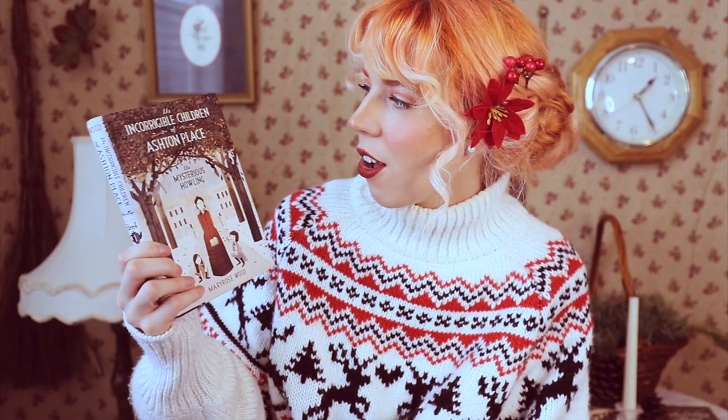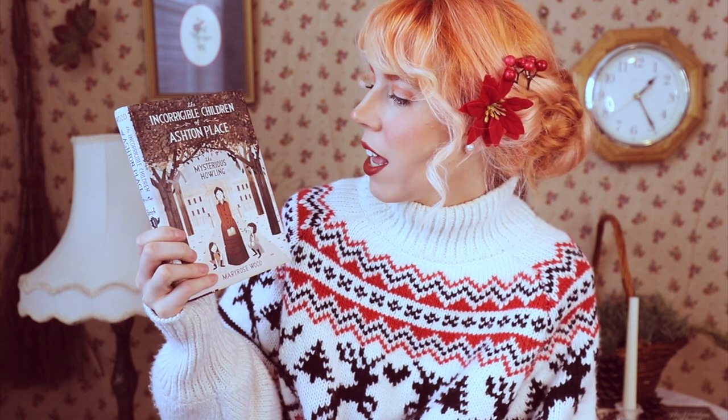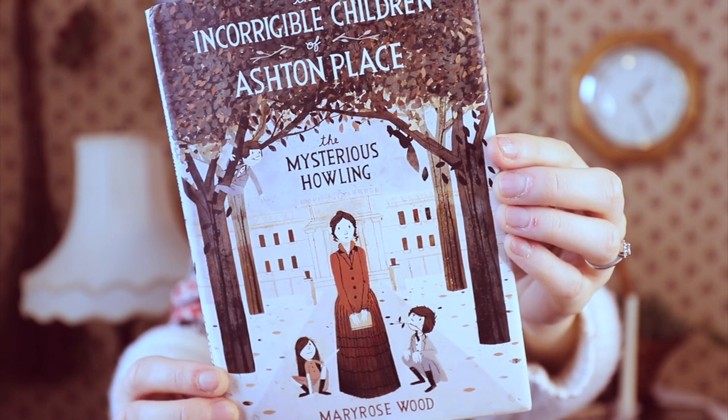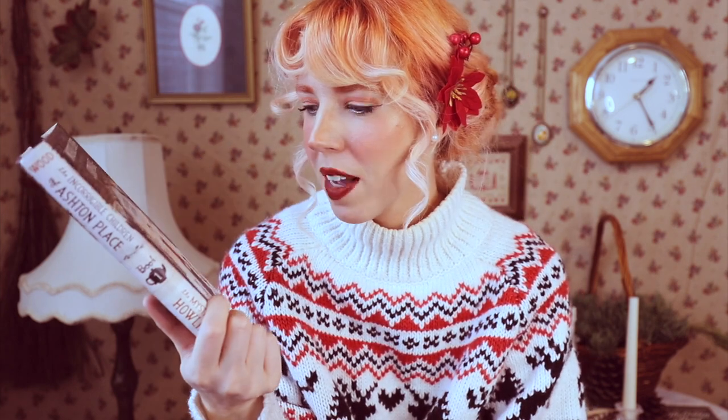That is finally all of the adult books. Let's move on to middle grade. This first one is called The Incorrigible Children of Ashton Place: The Mysterious Howling by Mary Rose Wood. I picked this one up because I love the artwork on the cover, and because of the tagline — it's about a governess who gets one of her first governing jobs. When she gets there, she sees these wild kids running in the woods. She becomes a governess to these essentially wild children and has to teach them how to be civil in time for a holiday ball. I'm really excited for it.